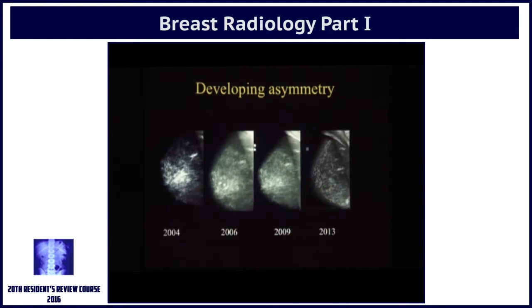You can see from 2004 to 2013 this lady has been coming every two to three years. Tell me, where do you see something that is new in 2013? You can see a density here which is quite stable — it's not anything that is new. So where do you see something new?